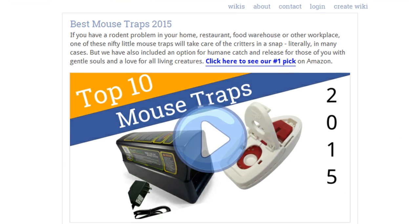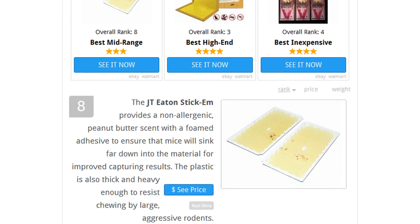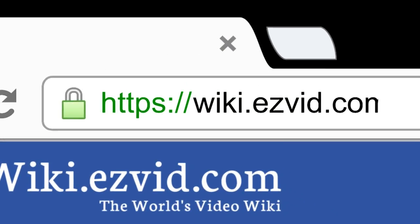To see all this stuff, go to wiki.easyview.com and search for mousetraps, or click beneath this video.